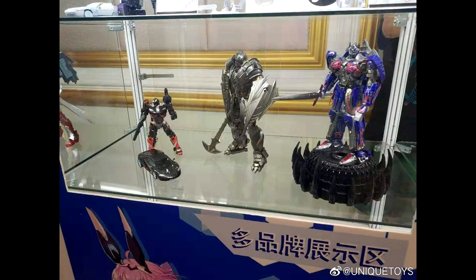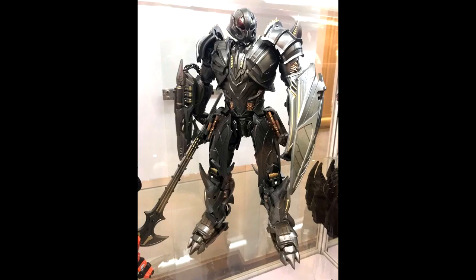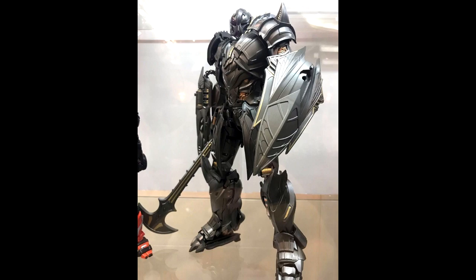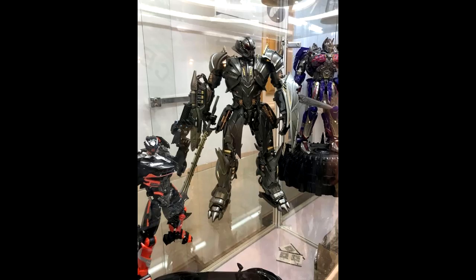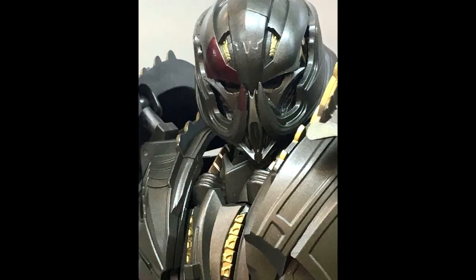Up first, we have some new images of the Unique Toys Last Knight Megatron. And this thing looks huge. Look at how small that Hot Rod is next to him — he is tiny compared to Megatron. And they got the Optimus Prime sitting up on a nice little stand. So yeah, we got some new images of this and it looks really nice. I'm probably in for this Megatron because it's a very nice mold — all that good stuff with the shield and the axe.